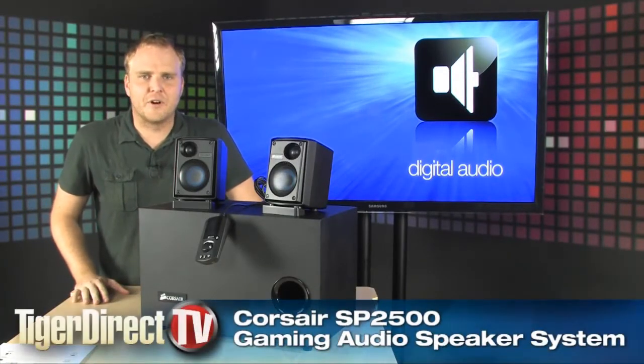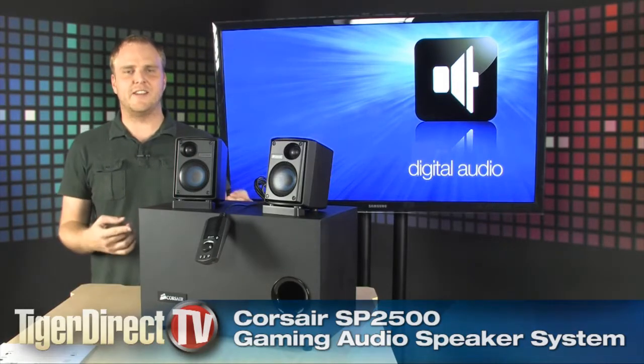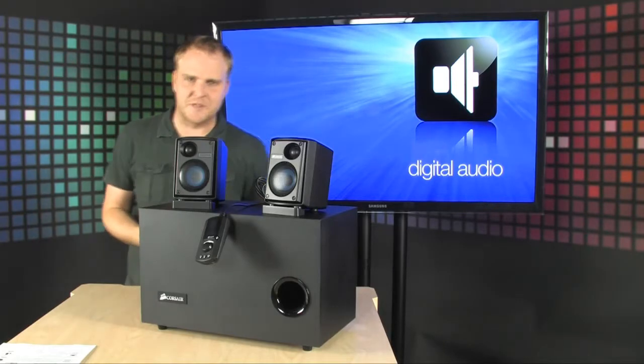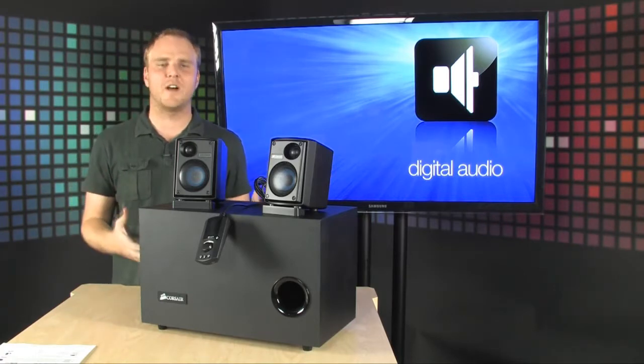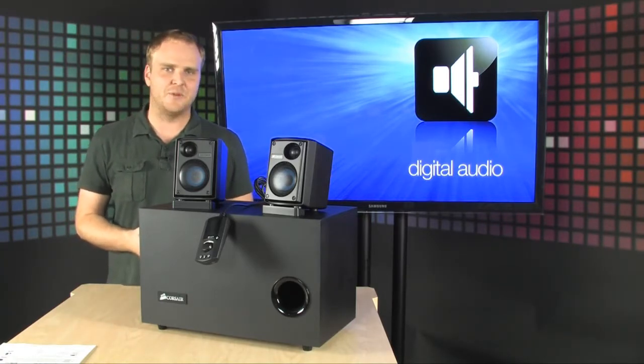Hey, are you ready to make your neighbors regret ever moving in next to you? This is the key right here — a massive gaming speaker system from Corsair. It's the Corsair SP2500, 232 watts of power that you're going to be able to use to make your neighbors insane with the soundtrack of your gaming.